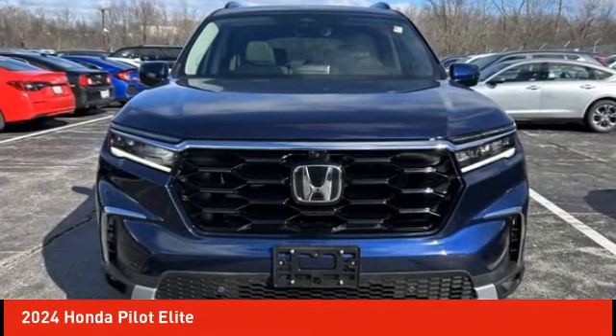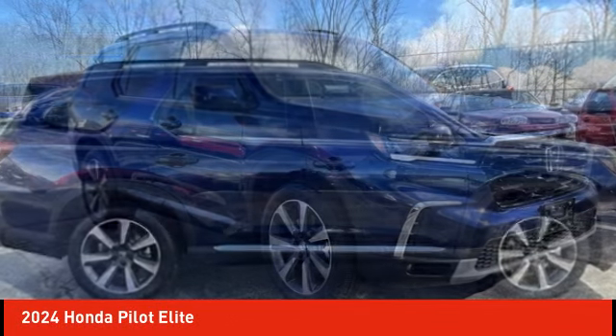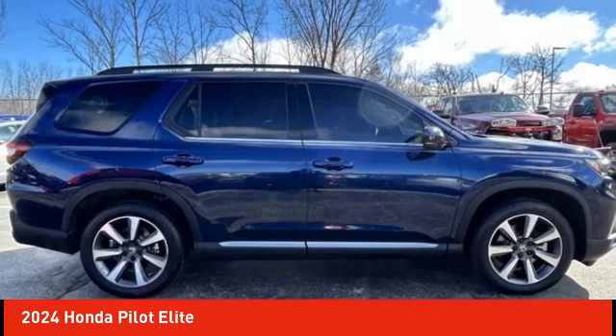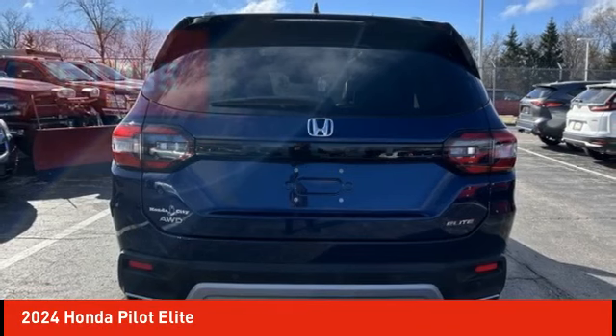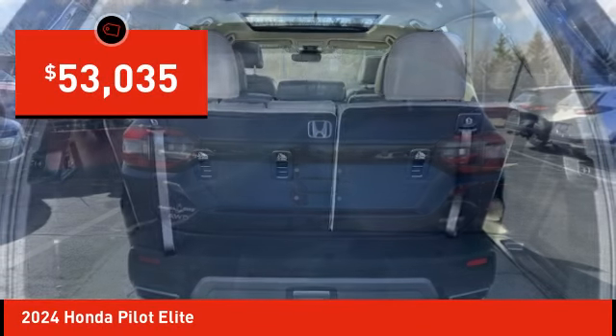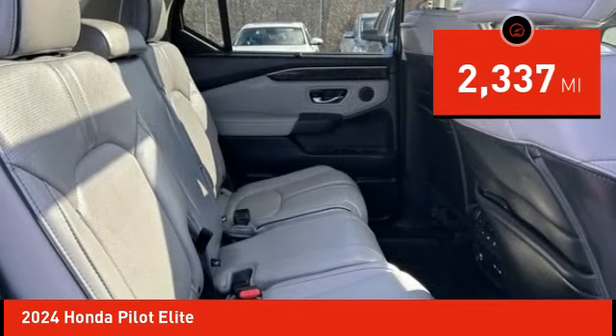Make a great choice today with the 2024 Honda Pilot — optimal utility, indulgent interior, powerful performer. You'll be ready for almost anything, and it's priced below $55,000. This vehicle has less than 3,000 miles.